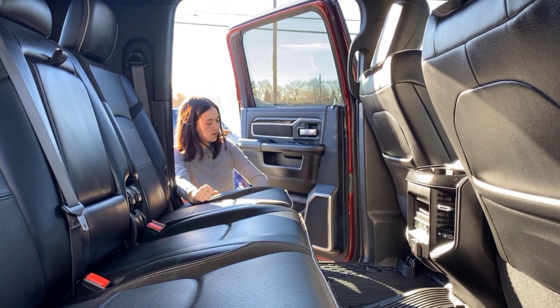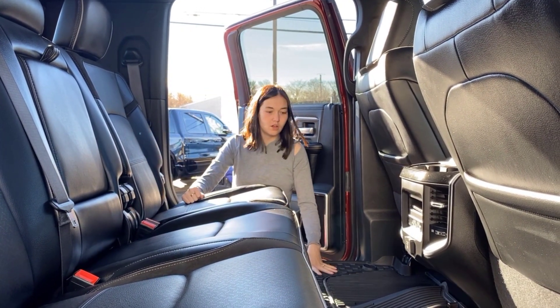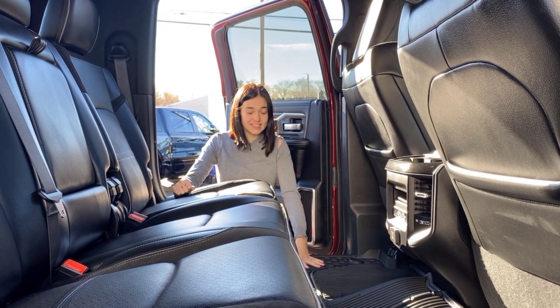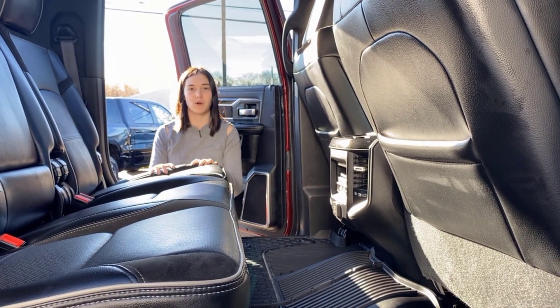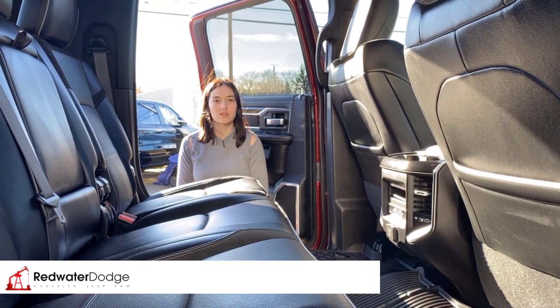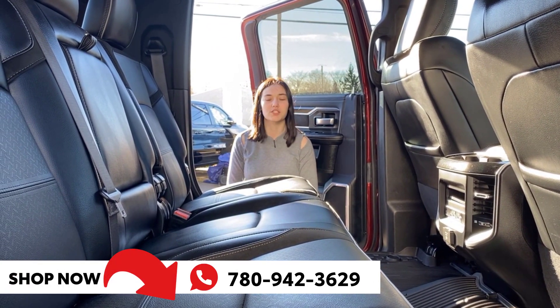There's lots of storage throughout the back — in the seat pockets and in your doors — along with one of your Harman Kardon speakers. Super nice all-weather floor mats in this one, and tons of storage underneath the seats as well. If you want to make this Rig Ready Ram yours, click the link below for pictures and pricing, or give us a shout at 780-942-3629.